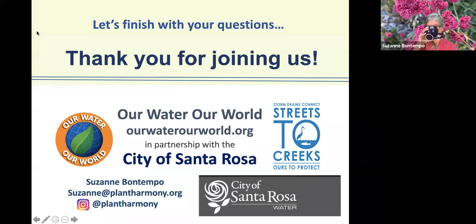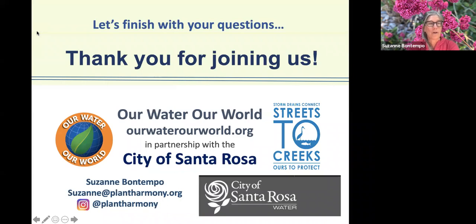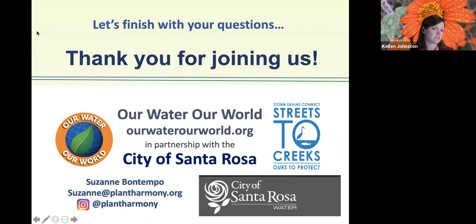Diane wants to know about an underground yellow jacket nest in her yard. This is really great — contact the Sonoma Marin Vector Control District in Cotati. They will come and remove that nest for free. Just put some flags to mark where the nest is so when an agent comes, they can identify it with ease, and they will remove it at no cost.